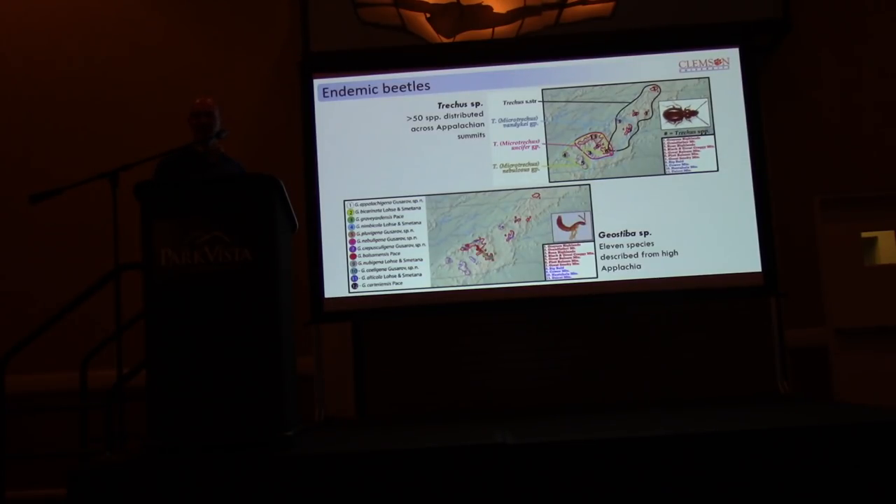That's the jumping-off point for this project: how widely do these patterns apply across other things that occur in these areas?